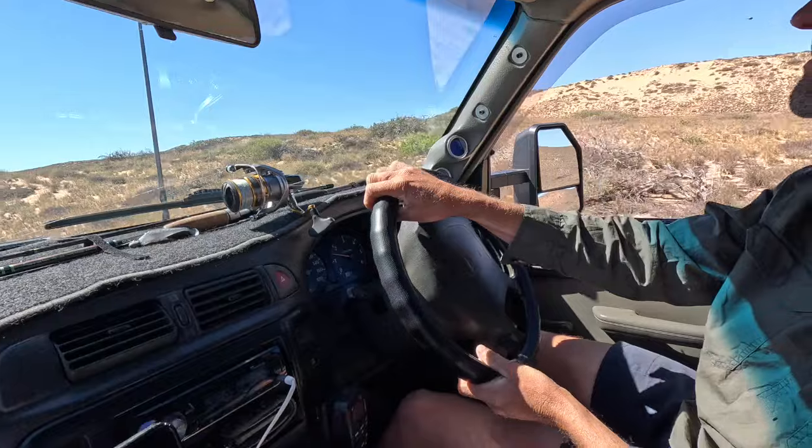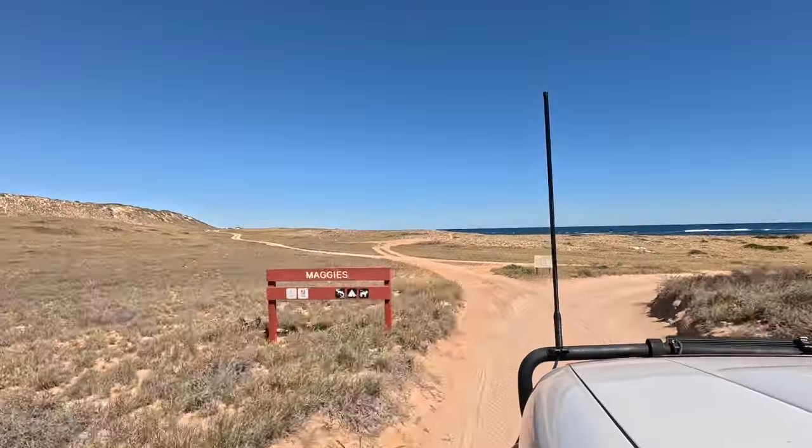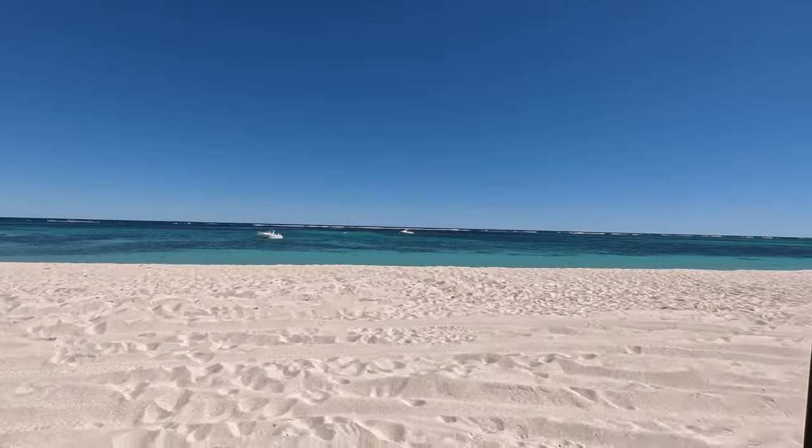We're going to head up to Maggie's, have some lunch - it's going to be a really good swimming and snorkeling spot. We pulled up to have lunch on the beach, but then a couple with massive big dogs came straight up to us and I was not happy about that. So now we're trying to get off the beach and we weren't aired down enough, so we let some air out.